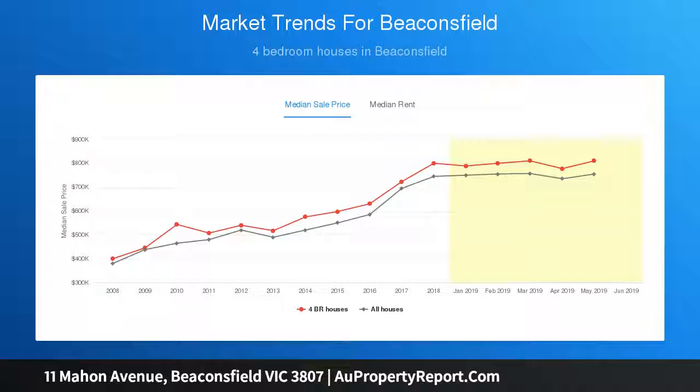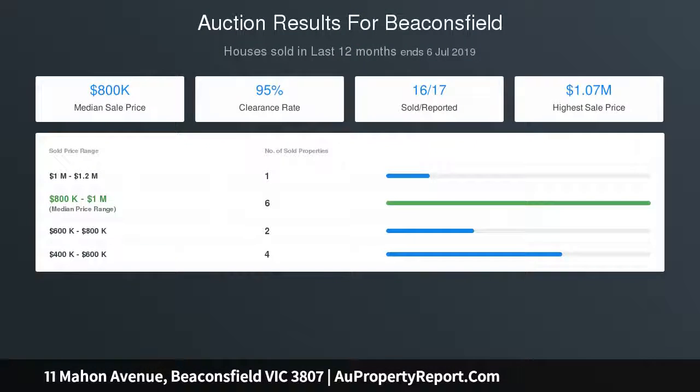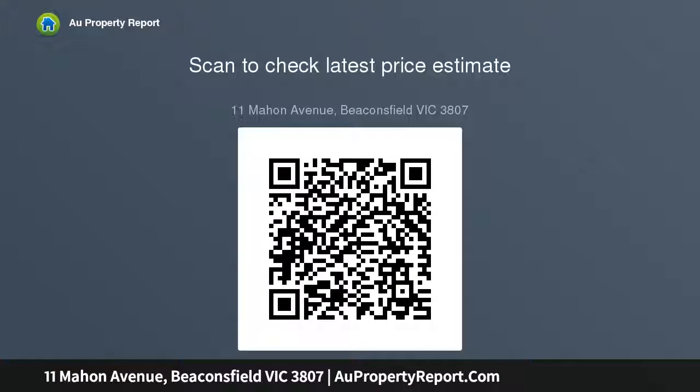Moving to the center of the home, the substantial kitchen is equipped with a huge walk-in pantry and an open plan feel, easing through to the living, dining, study and outdoor entertaining areas. Outside is an entertainer's dream.